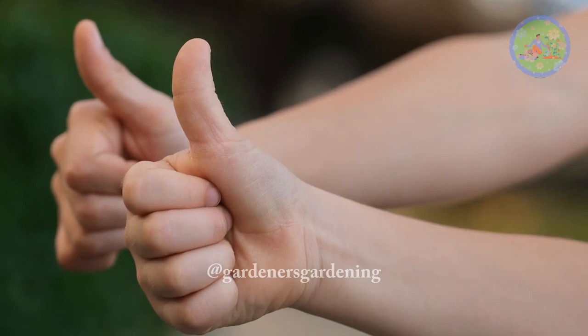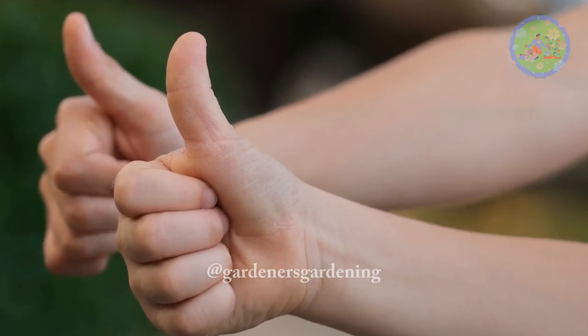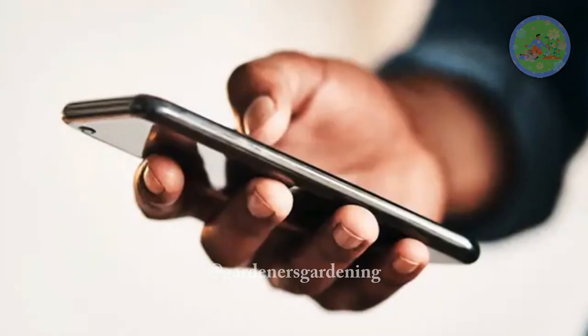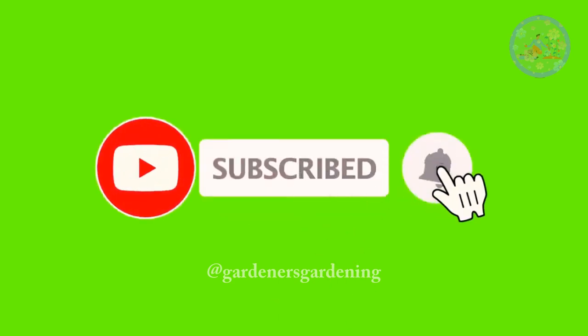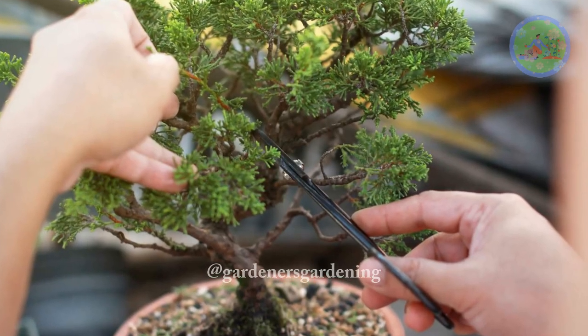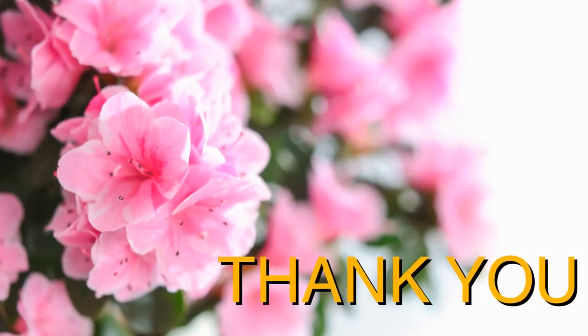If you think this video is helpful, please like it. Share it with your friends and family, and subscribe to our channel for more videos. Take care of your green friends and keep them happy. God bless you, and thanks for your time.